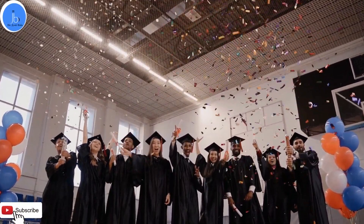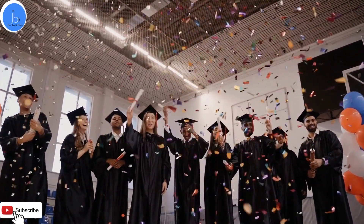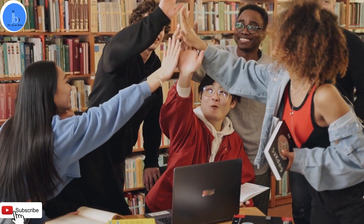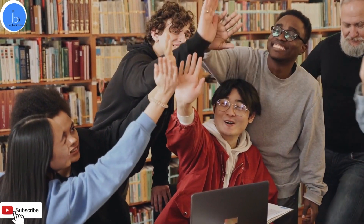I hope you have liked this session and will explore these universities and colleges further for your application purposes. Best wishes from my side. Don't forget to like and subscribe to the channel, and do share this information among your scientific endeavors. Thank you.